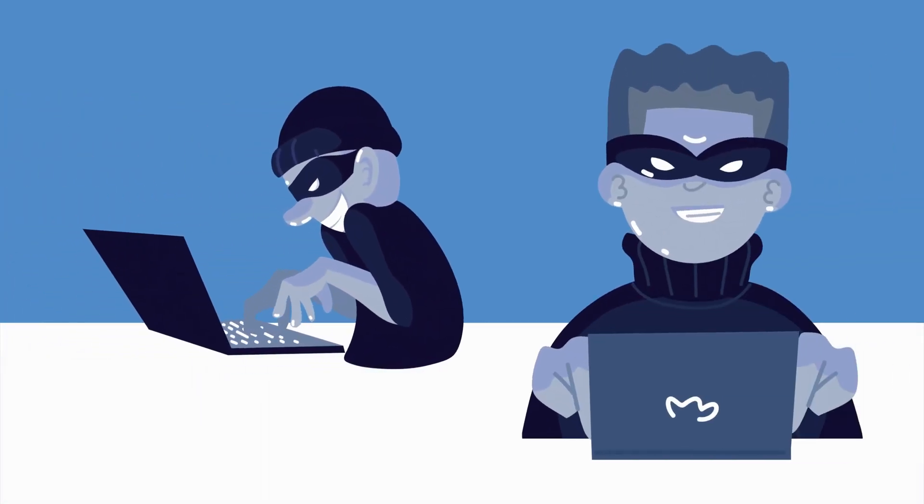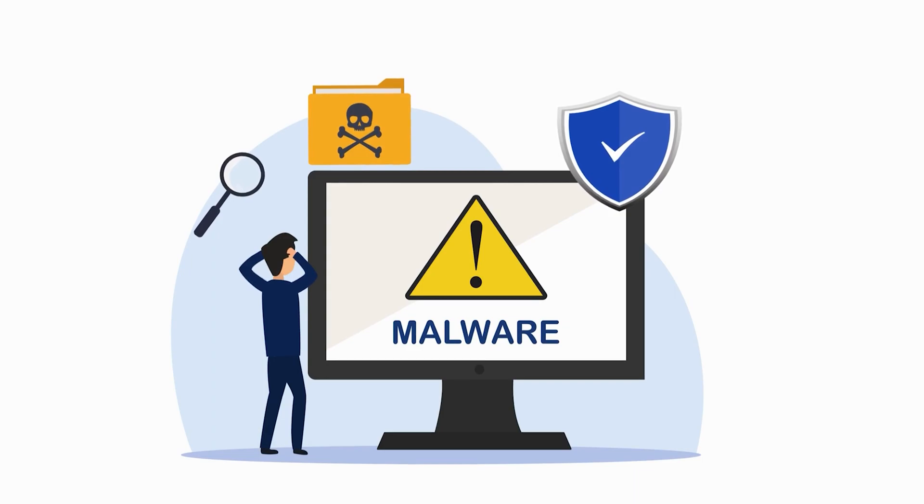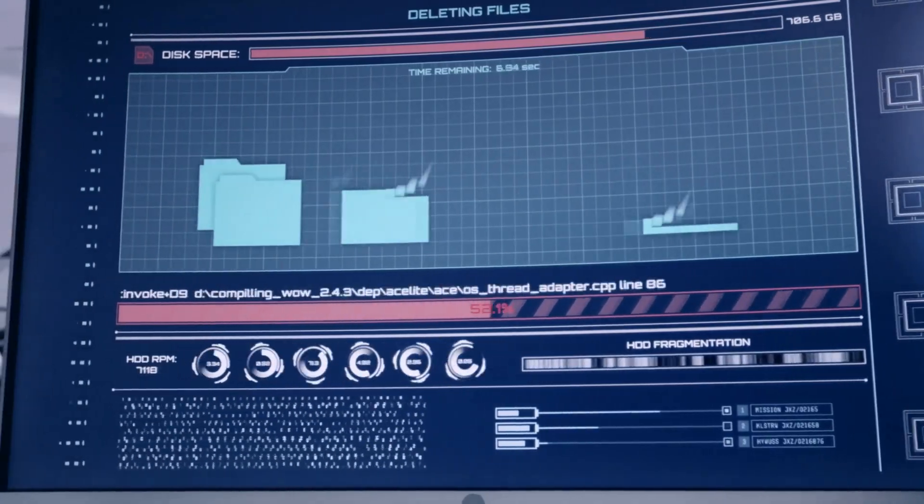Or worse still, maybe you've even suffered a data loss event already, either through hackers, or somebody installing a virus on one of your computers in your network, or a staff member maliciously or accidentally deleting files on the way out of your business. If any of these sound like you, you're not the only one. And don't fret, there is hope.